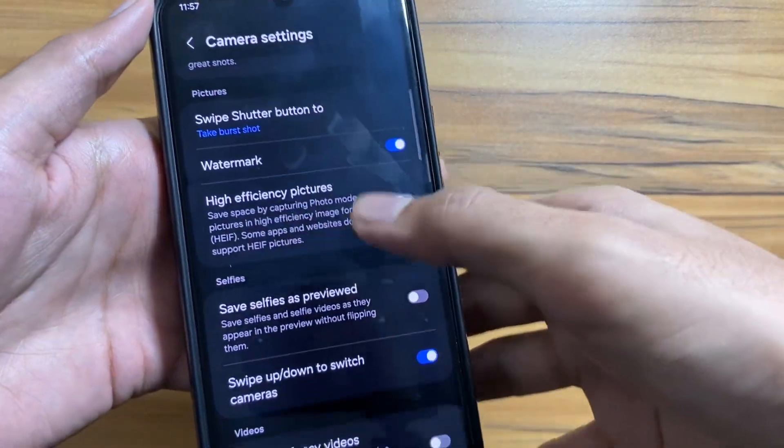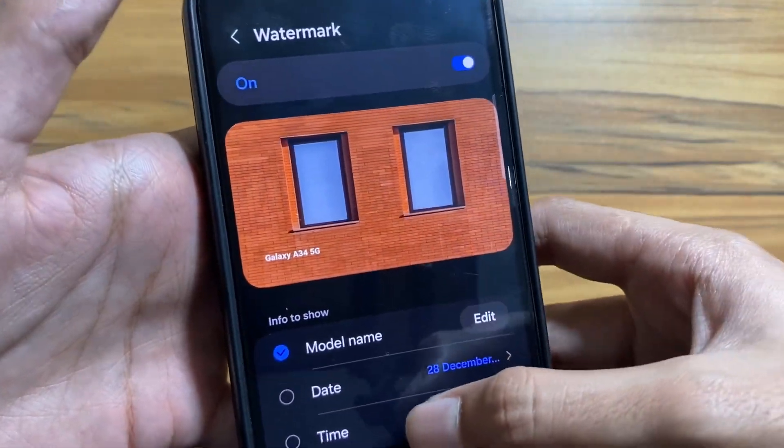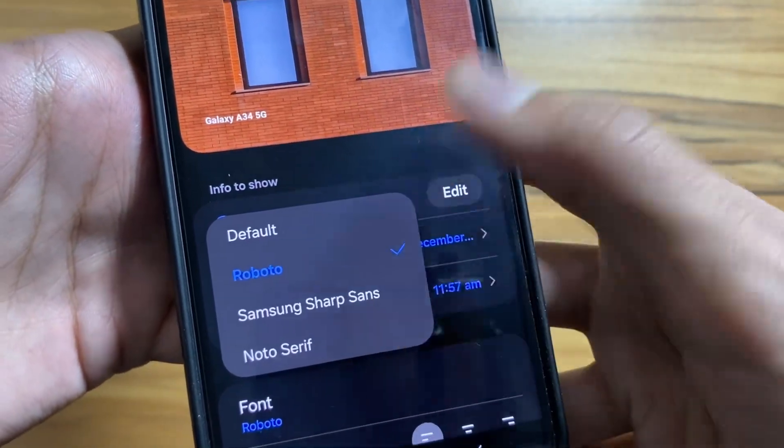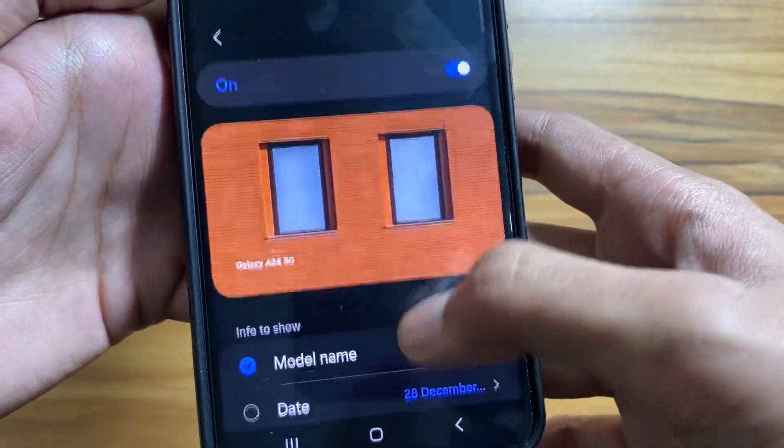In the camera settings, under Watermark, there are new fonts available. You can see there are now four font styles available — previously there were only three. You can select the font you like.